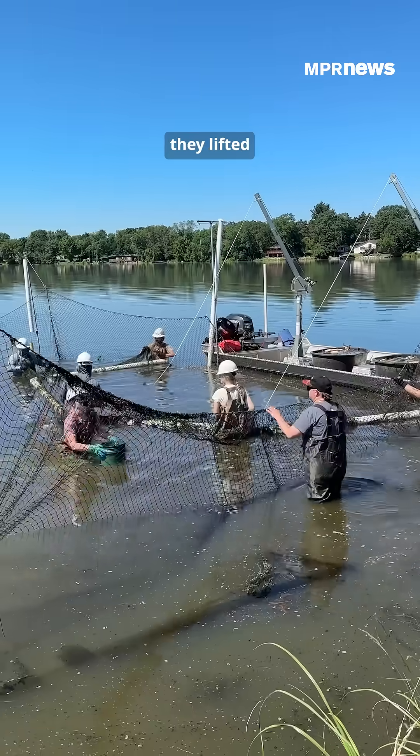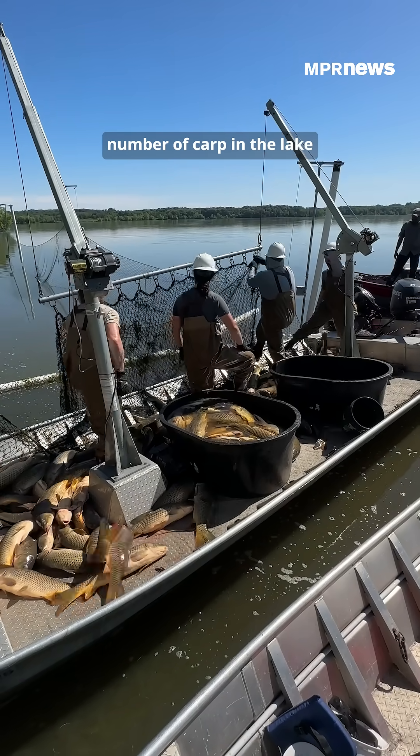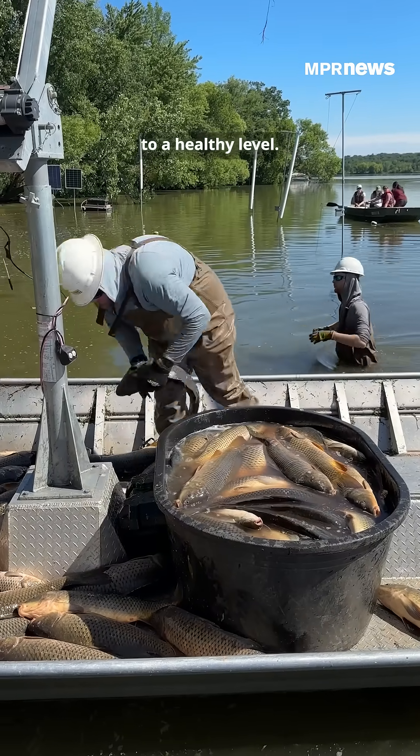Using a crane, they lifted the net and emptied the fish into the boat. They'll count them, then estimate the total number of carp in the lake and how many they need to remove to return the lake to a healthy level.